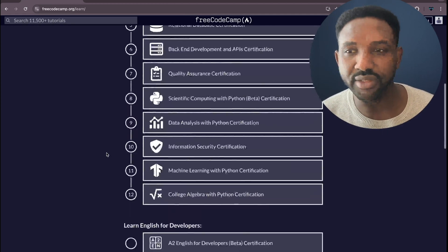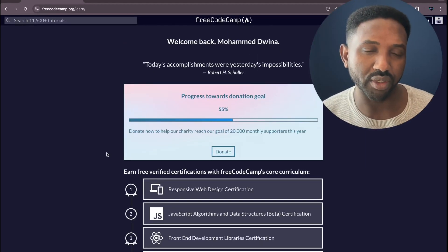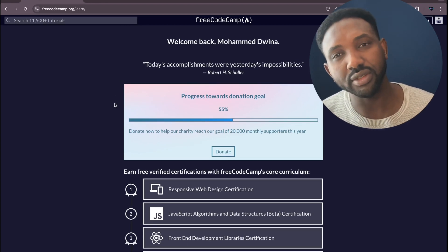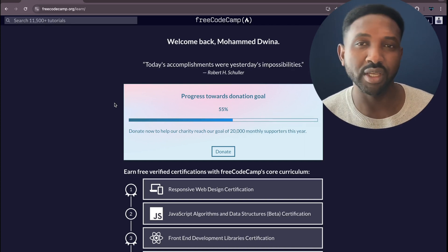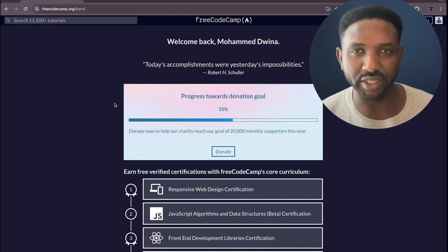That's a very quick brief review of the website and the available tutorials. As I mentioned, next is going to be the JavaScript tutorials on the FreeCodeCamp website, step by step especially for beginners. See you soon in the very next tutorial.